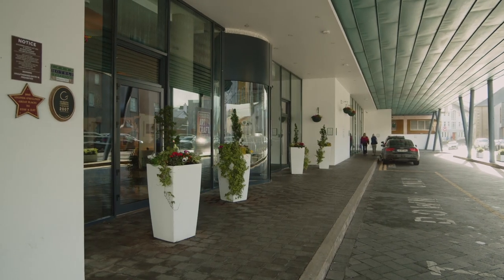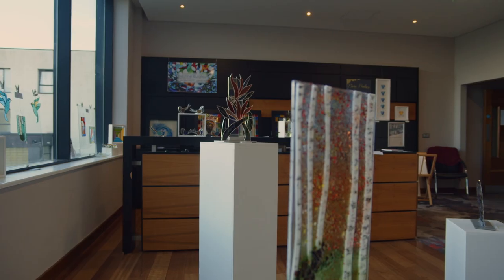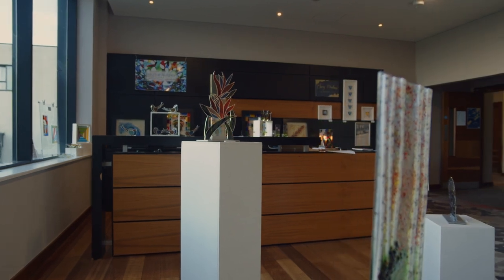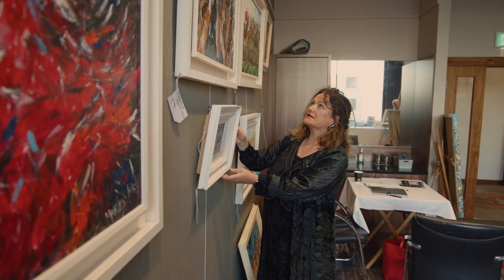White's is a lovely place to show my work. I have this lovely gallery space that really lets in all the natural light and we have lots of visitors through, especially people who are coming from all over Ireland, but not only that — people who are coming from all over the world.